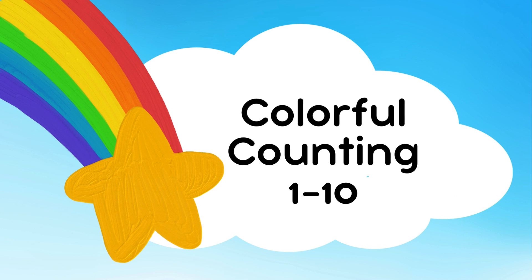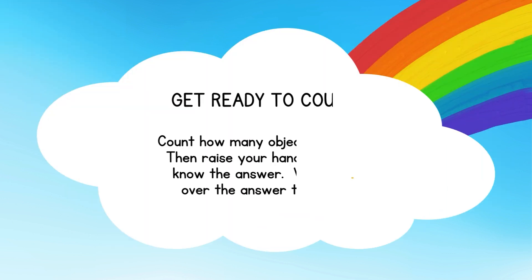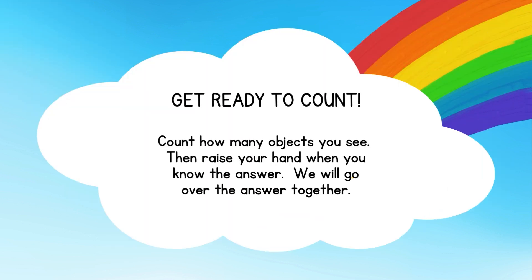This will be easy. Count how many objects you see, then raise your hand when you know the answer. We will go over the answer together.